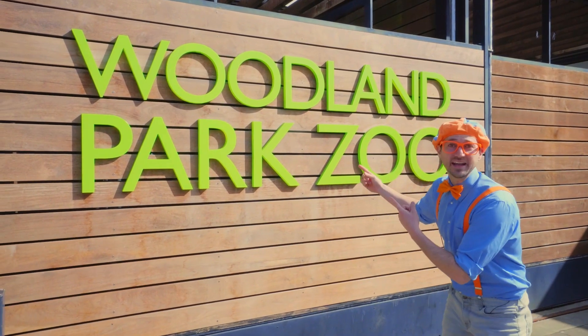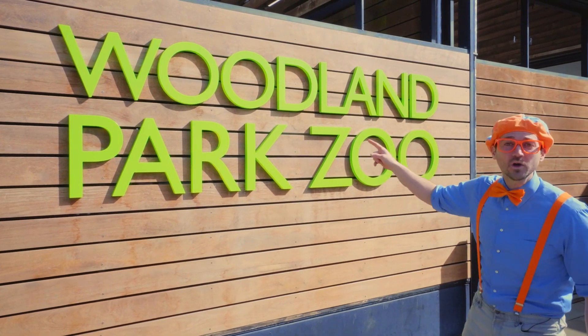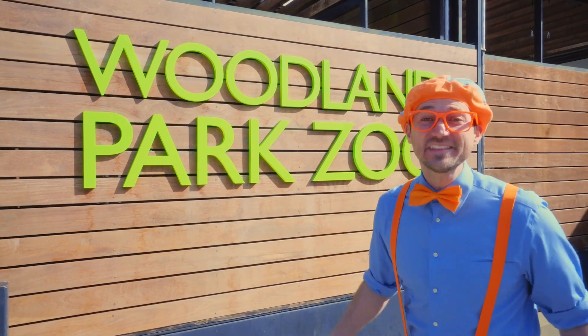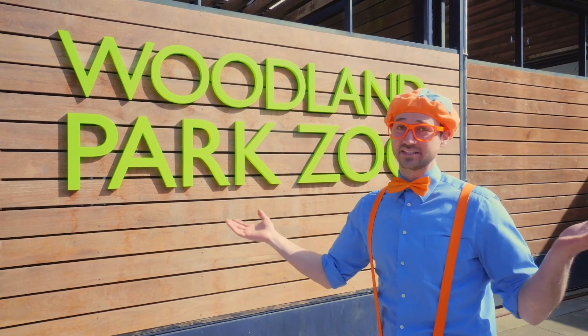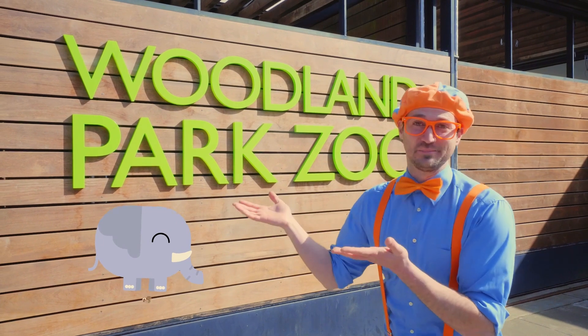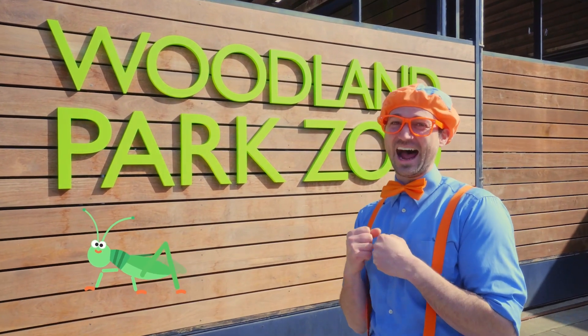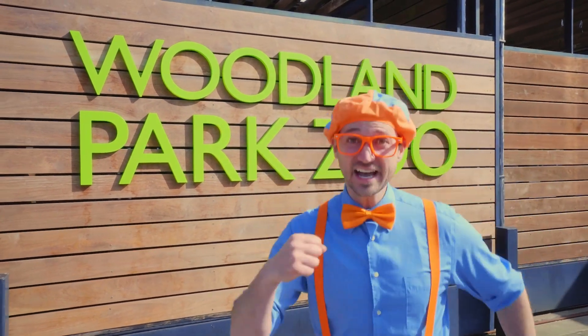And look at where I'm at today! Today I'm at Woodland Park Zoo in Seattle, Washington. Have you ever been to a zoo? Yeah, they're so great! You can see big animals, small animals, even insects if you want! I am so excited! Let's go!